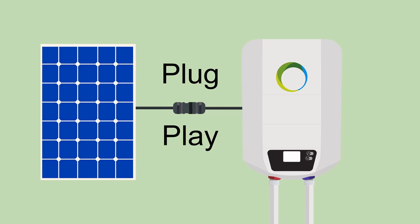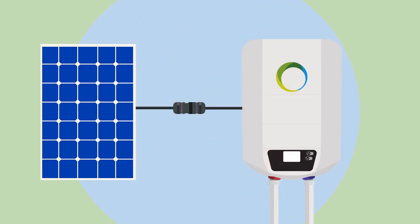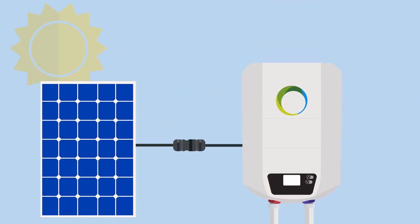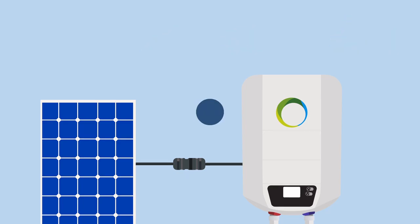No electrician is needed to install the photovoltaic boiler. Simply connect the photovoltaic module to the faux thermal boiler via cable using plug and play, and enjoy the hot water. The best thing: this also saves a lot of money, because the photovoltaic module generates electricity every day and stores it in the boiler in the form of hot water.